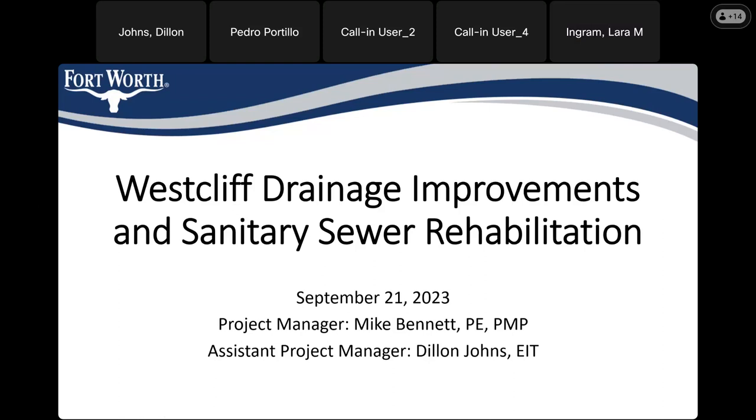My name is Dylan Johns. I'm the city's assistant project manager on this West Cliff drainage and improvements and sanitary sewer project. Mike Bennett is our primary project manager and he's also on the call. We also have our contractor on the call as well.